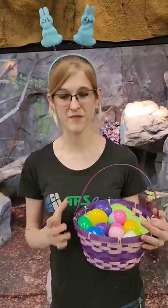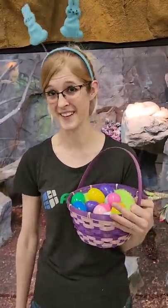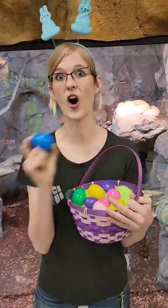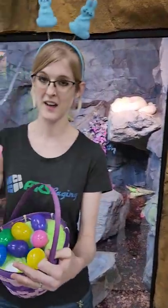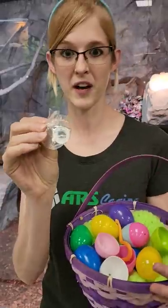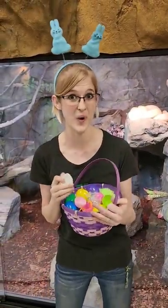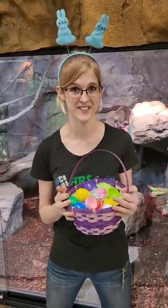Hey everybody! This Saturday we are going to host our very first Snake Discovery Easter Egg Hunt for Easter this weekend. We are going to have Easter Eggs hidden all over our zoo — some containing things like toys, a lot of them will have candy, and some will even have merch hidden inside, and we'll have a couple bigger prizes with the winning slips hidden in the eggs as well. There's no additional cost to participating in the Easter Egg Hunt here at Snake Discovery.